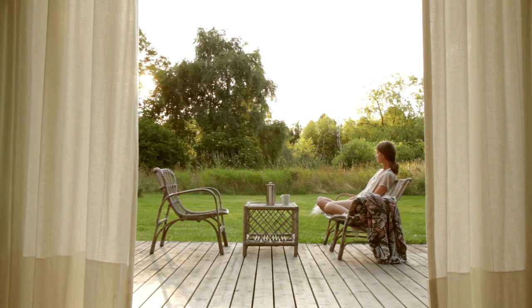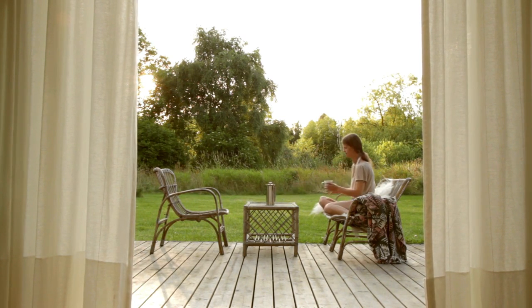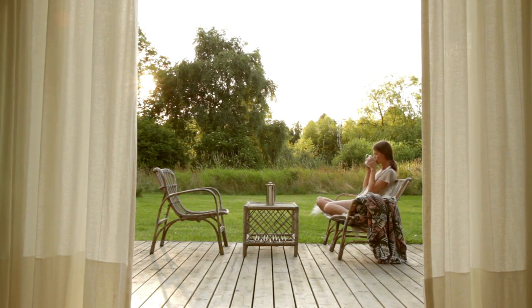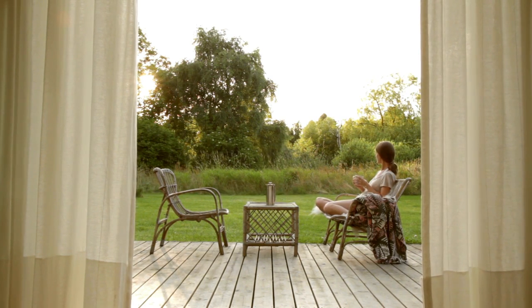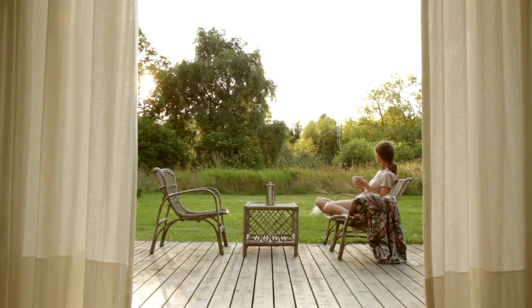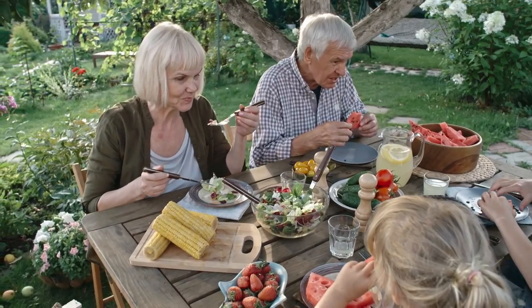No matter how tiny or big your patio is, flowers in containers can add color, fragrance, and beauty to your outdoor space in a hurry. You can change them up from year to year and season to season to keep your look fresh. And if something starts to fade, it's easy to swap it out for new plants. For best season-long color, display both annuals and perennials on your patio.